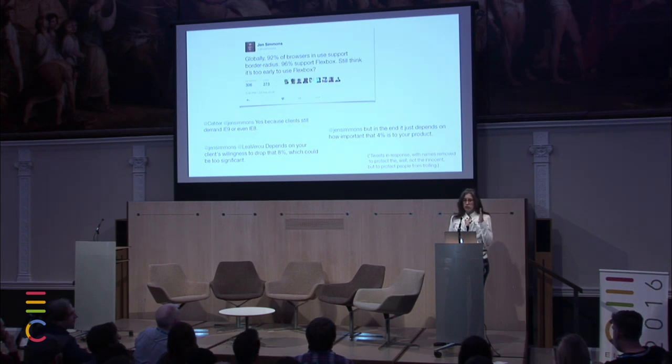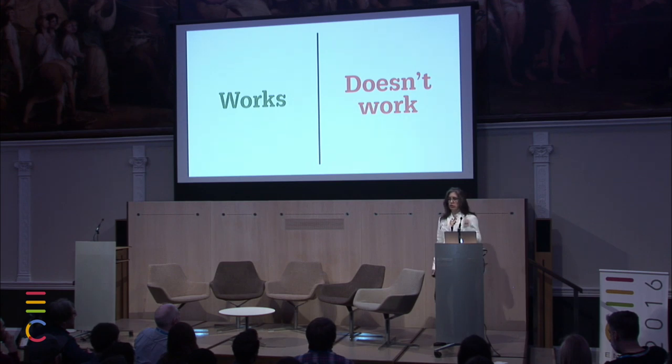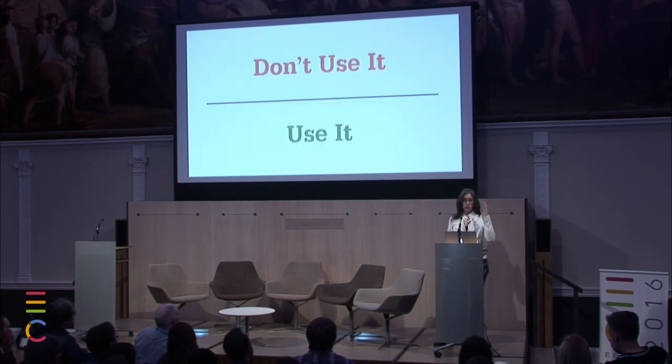Or it depends on your client's willingness to drop that percent, which could be significant — which is true, that percent is significant. Someone else said it depends on how important that 4% is to your product. So I thought, why is it that people think this way? Why is there so much resistance? Why is this such a thing that just comes up over and over again? And I think it's because we always think of things in this binary — it either works or it doesn't work. Those are the choices.